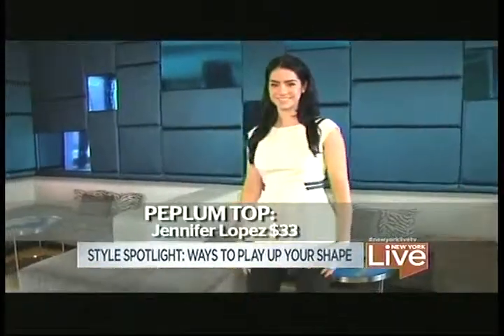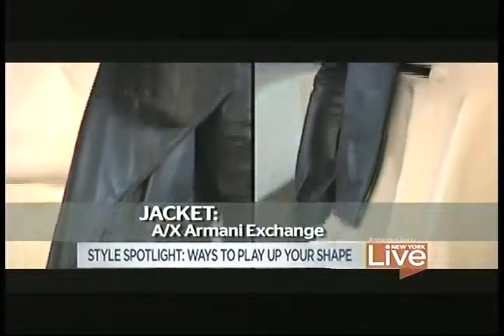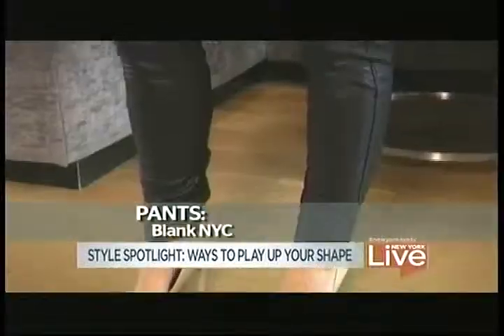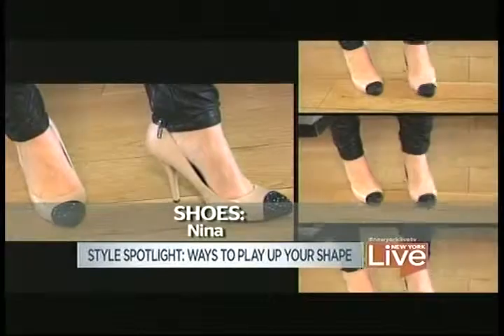This top is Jennifer Lopez from Kohl's — it's just $33. And then, of course, a little jacket that's fitted and comes in at the waist. And then leather pants, always a huge trend. And then the pumps — these are going to help elongate you.